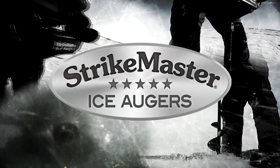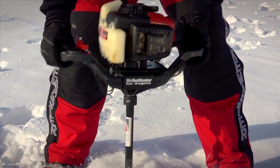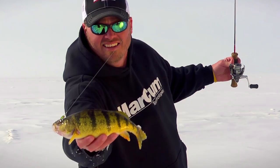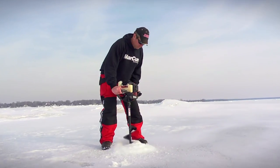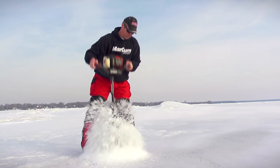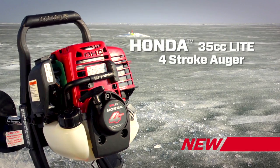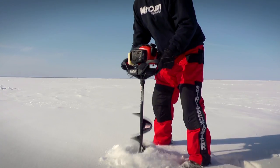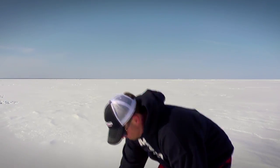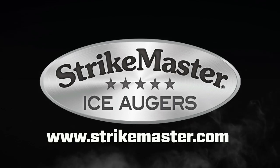Since 1946, StrikeMaster has held to a simple idea: if you build an auger that makes less work out of drilling holes, people will have more fun ice fishing. StrikeMaster's two-stroke solo series provides unmatched cutting speed in a lightweight design. New this winter, StrikeMaster unveils their Honda-powered four-stroke auger — the Honda 35cc light tears up the ice with reliable Honda power. Visit us online today to find the StrikeMaster auger that's right for you.